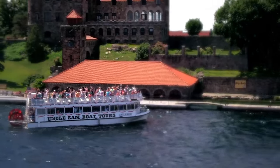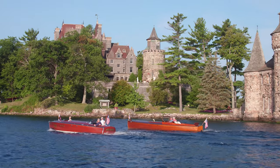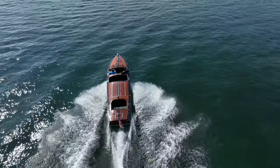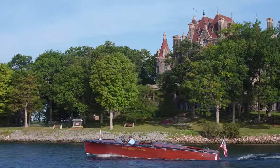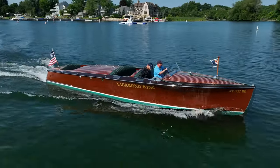The local terrain dictates that the Thousand Islands are best experienced from a boat, and there are tons of sightseeing excursions available. But for a truly authentic Thousand Islands experience, you can't take just any boat. It's got to be a mahogany and chrome classic — preferably something along the lines of this 1926 custom runabout that's considered boat royalty in a land of castles. This is Vagabond King.